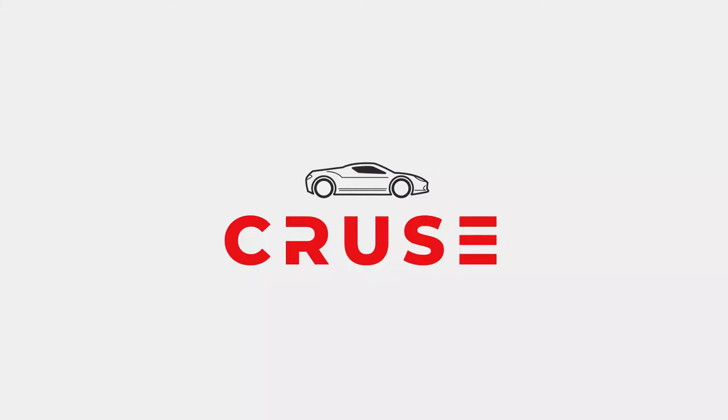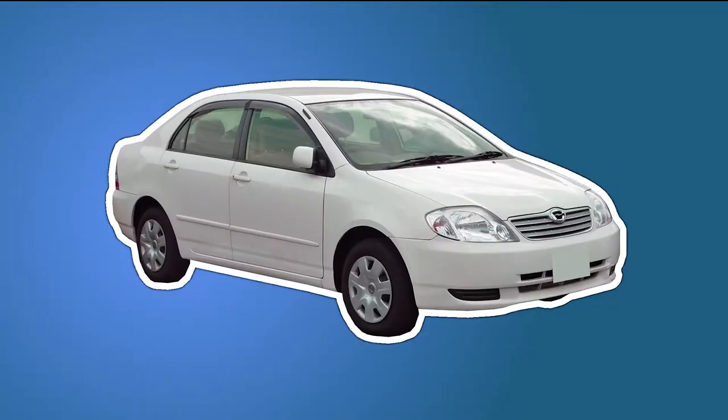Hey there, welcome to Cruise! If you're looking for an entertaining yet informative car review video, then you've come to the right place. Buckle up as we take you on a journey and have a glimpse at the interesting history of one of the most well-known car models out there: the Toyota Corolla.